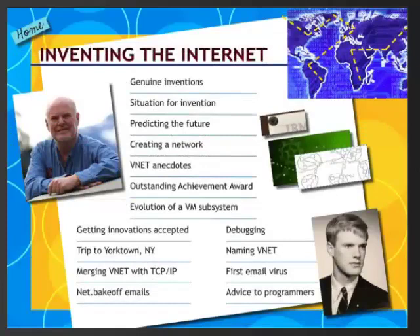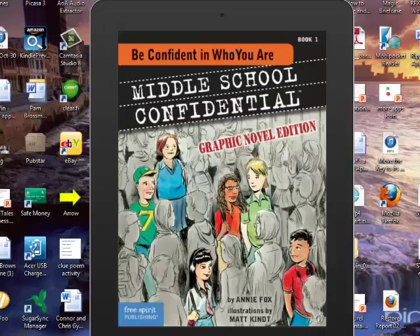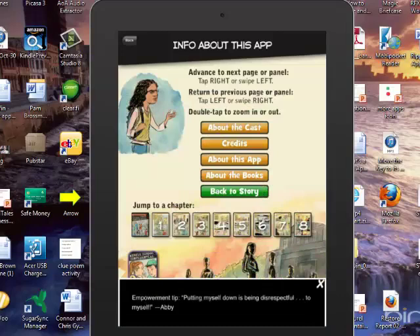Graphic novels can also be book apps. Here's one called Middle School Confidential: Be Confident in Who You Are. We can read the story, and then by pushing 'information' we can get messages. We can learn about the cast — so we can learn about each of the characters. It's really a neat graphic novel.